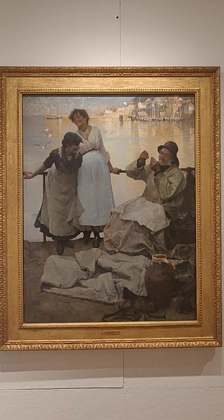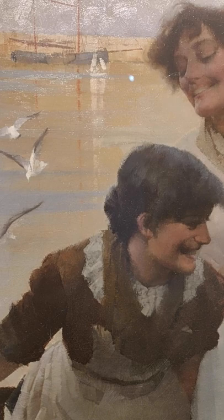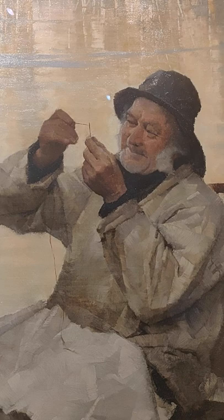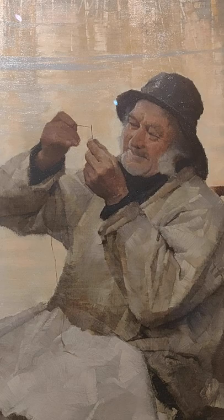Eyes and No Eyes was exhibited at the Royal Academy in 1887 when its artist Frank Bramley was 30 years old. Two young women wearing the heavyweight cotton or canvas aprons characteristic of those working in the fish trade are sharing a joke with an old fisherman who is trying to patch his sails but having difficulty threading his needle. The three foreground figures are in shade, but behind them Newlyn Harbour glows in the warm light.